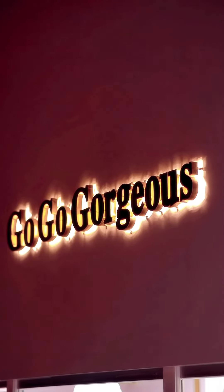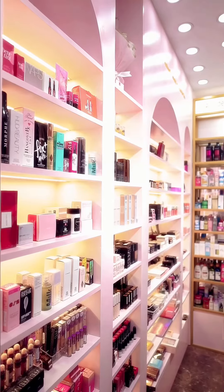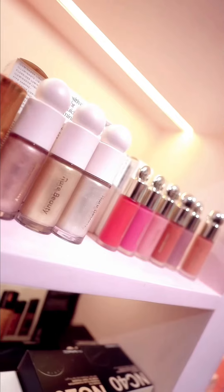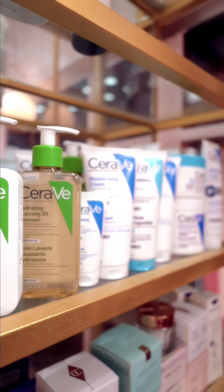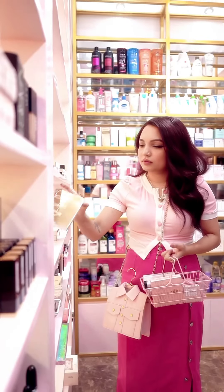So recently I went makeup shopping from Go-Go-Gorges and they did not disappoint. They offer absolutely 100% authentic makeup products directly imported from UK and USA. They stock trending and hyped makeup and skincare products, and I was going absolutely crazy seeing all the products.